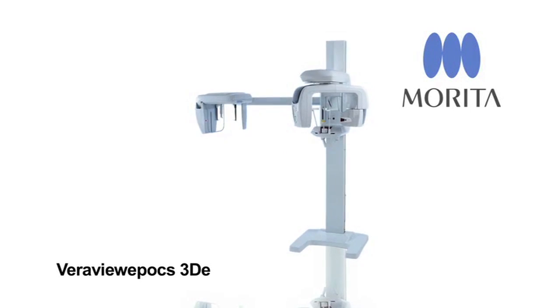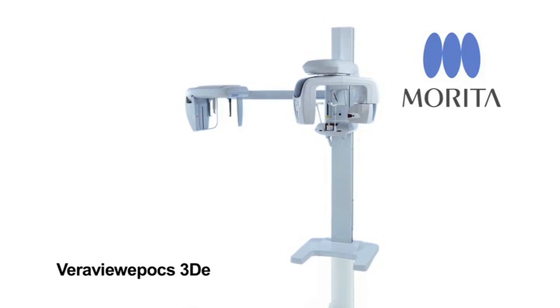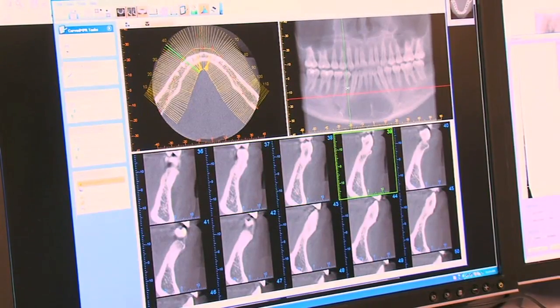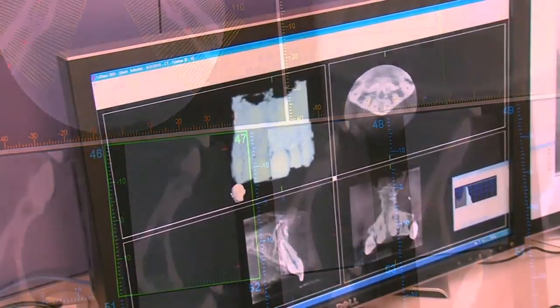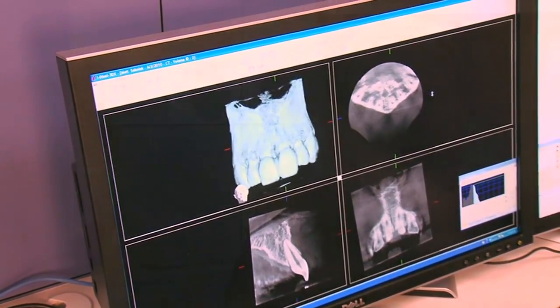Our other line is the Veriview Epoch 3D, which is a true multifunctional unit, meaning we've been able to combine the utilization of high-end, high-resolution 2D imaging along with multiple fields of view of very clear, very low-dose 3D — all in the size of a normal panoramic unit to fit better into private practitioners' offices.